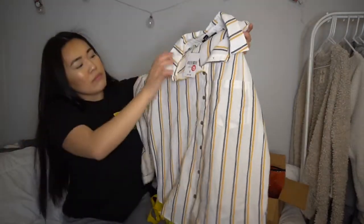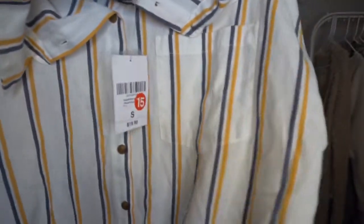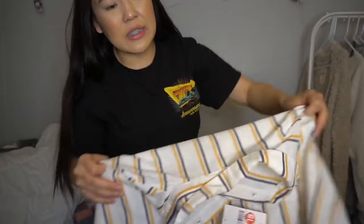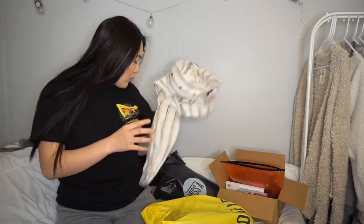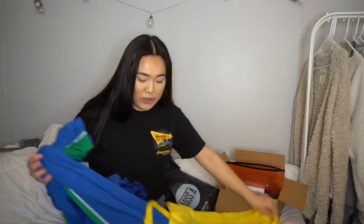Next is another button-up — it's navy and orange stripes. Original price was $20, on sale for $15. I wouldn't wear it fully buttoned; I'd wear it loosely or open. I think it would look super cute with high-waisted jeans and wedges — it really depends how you style it, but I think it's cute and I'll figure out an outfit.